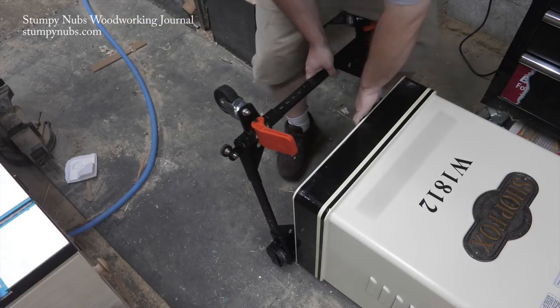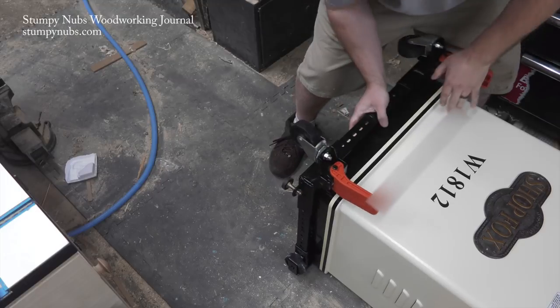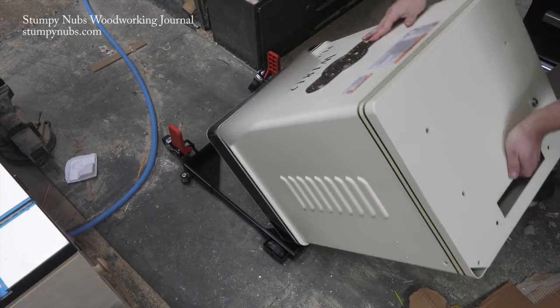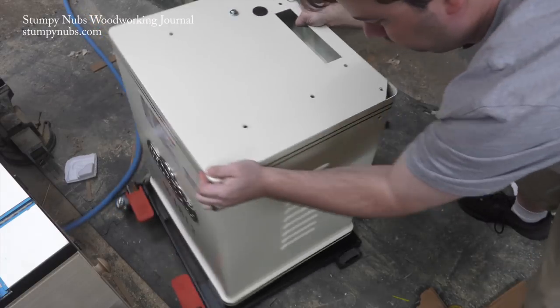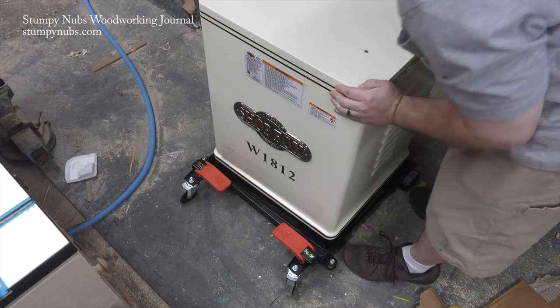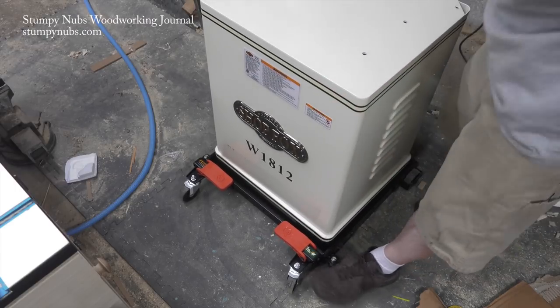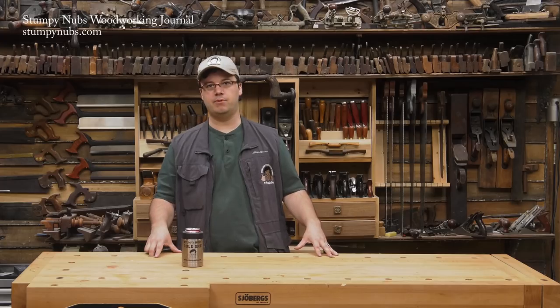This box contains the bottom half of the machine. I put a mobile base under it because I know this is going to get moved around as my rearrangeritis progresses. This is an HTC mobile base — most of the mobile bases in our shop are Portimate, but HTC is the same company. They're both high quality mobile bases and I highly recommend them.